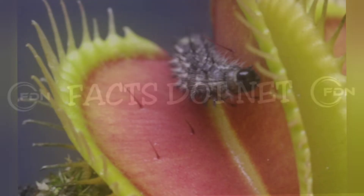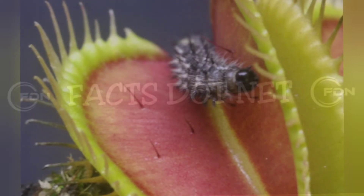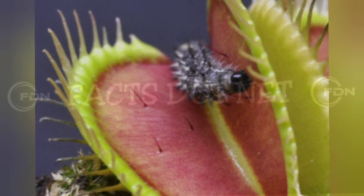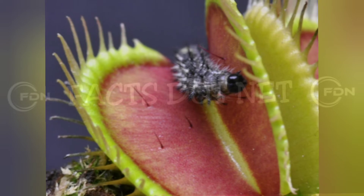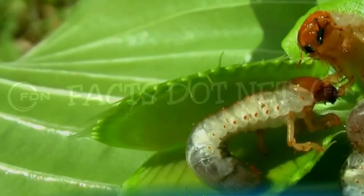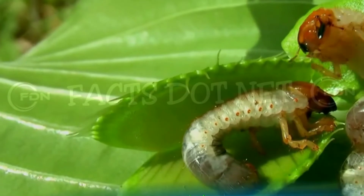The insect is then trapped inside the trap, which is lined with digestive glands that secrete enzymes to break down the insect's proteins, fats, and other nutrients. The process of digestion can take several days, depending on the size of the insect and the temperature and humidity of the environment.